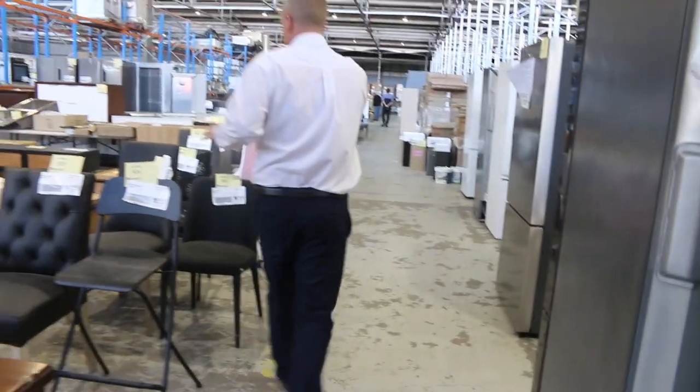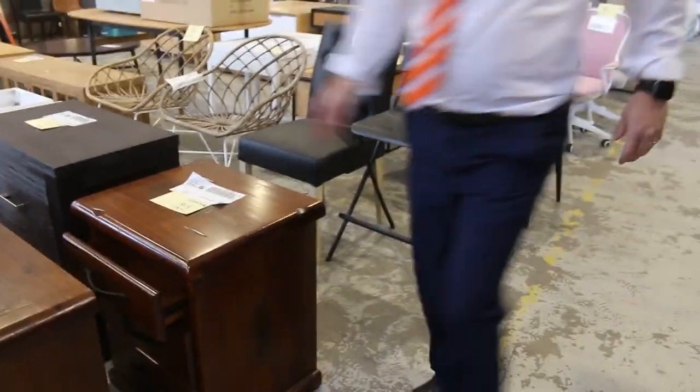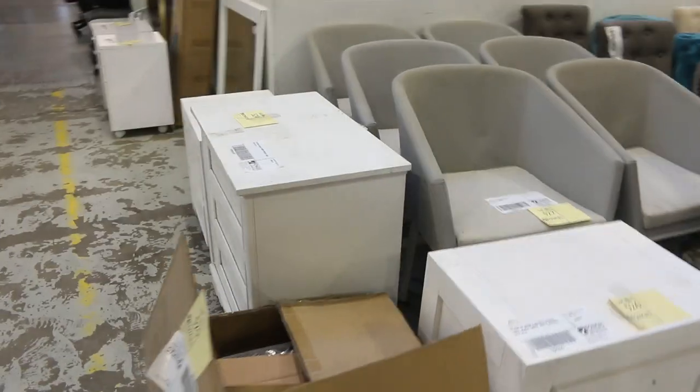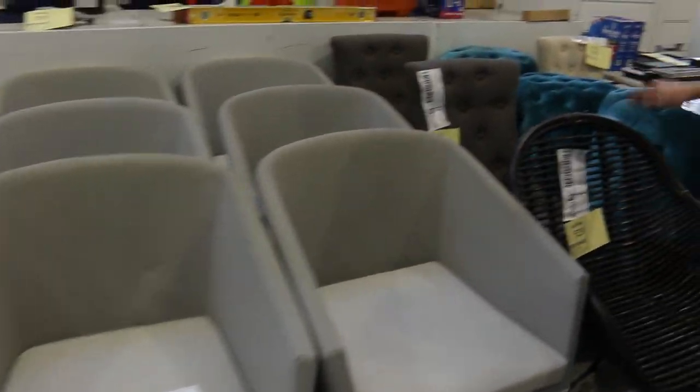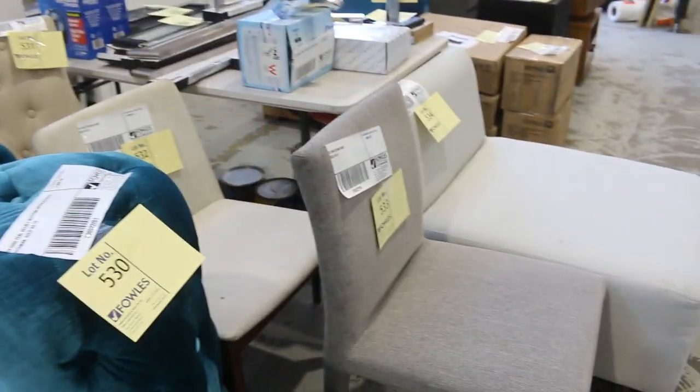Actually, I'm going to quickly show you this stuff too before we squeeze around. So more X-hire unreserved furniture through here. Some nice button upholstered ottomans there — looks like there's about seven of those. Pretty nice looking units there.